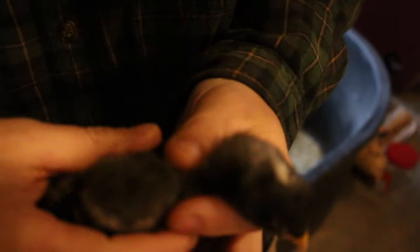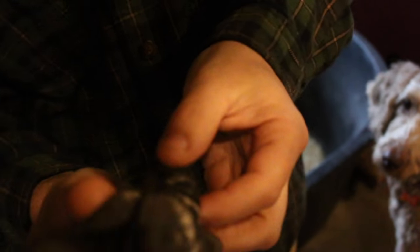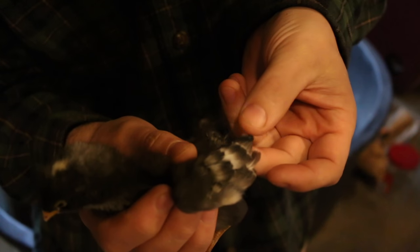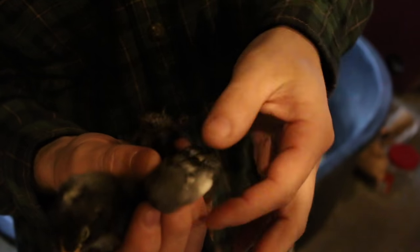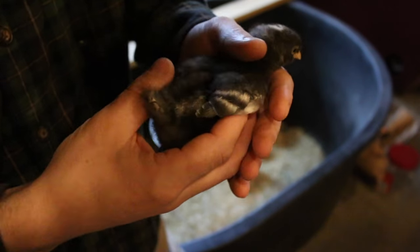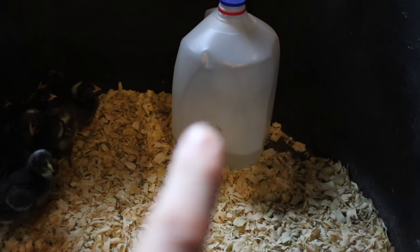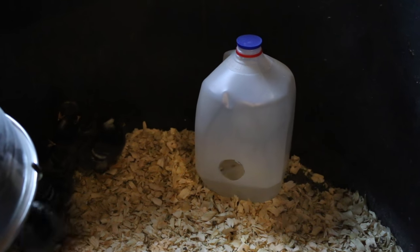The Barred Rock chicks are just over a week old and they're doing really good. They're starting to feather out already on the wings — they started doing that at about five days old. Just a few little feathers here, but if you can see the wing feathers, they're really nice. They're good plump birds. The waterer that we built, the chicks are loving it — it's doing really good. If you haven't seen that video, I'll link it now.